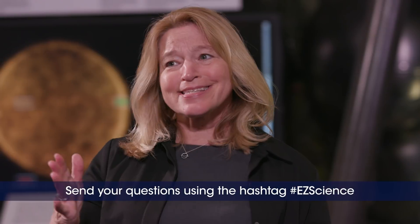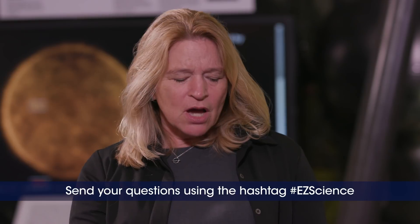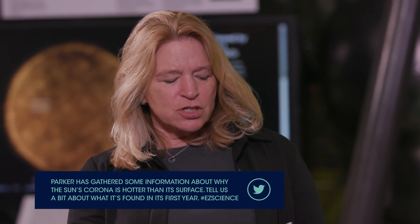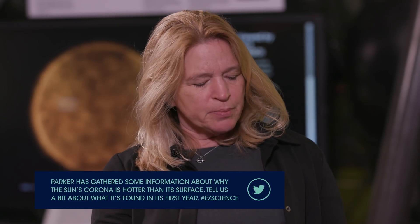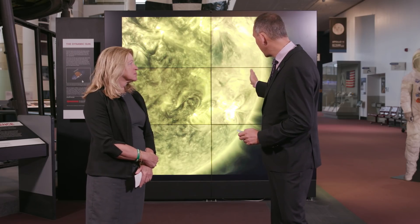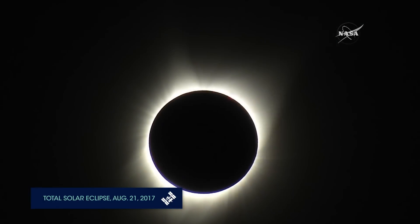We did get a question sent in to Easy Science — don't forget to send your questions in for future episodes. Parker has gathered some information about why the sun's corona is hotter than its surface. Tell us a bit about what it's found in its first year. What we're learning is that the near corona, right down there by the sun, is a lot more turbulent and a lot more interactive than we thought before.